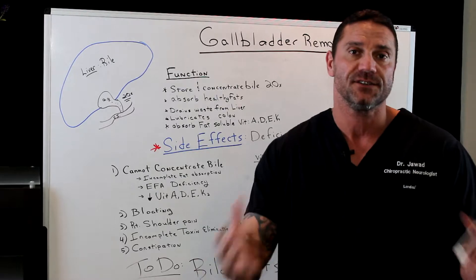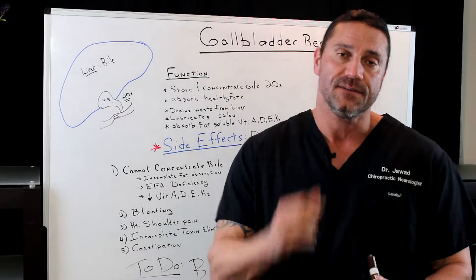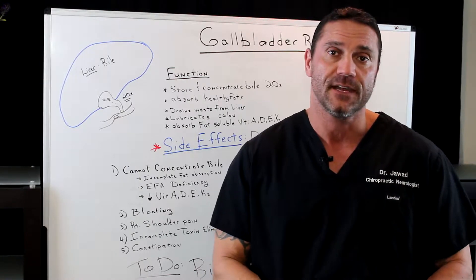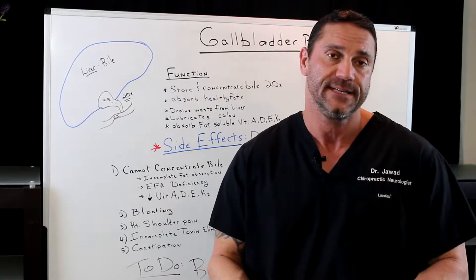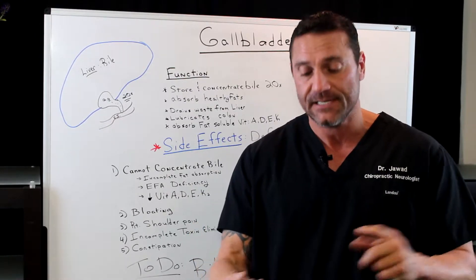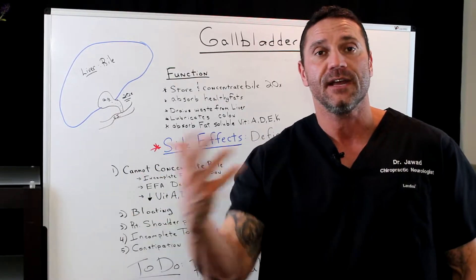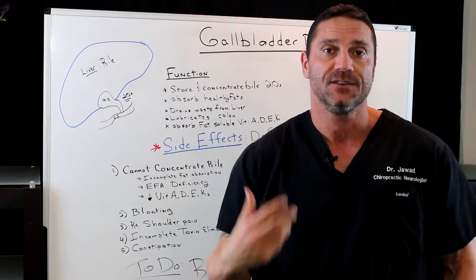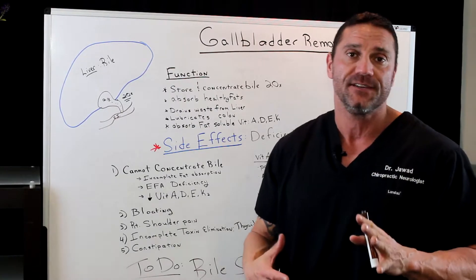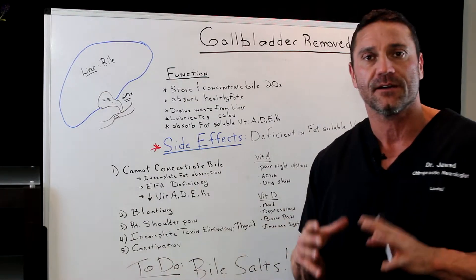So the question is, now that you've got your gallbladder removed, what should you do about it? I always recommend eating a lot cleaner — more of a paleo-style diet, high in meats and vegetables. You want to take supplementation: vitamins A, D, E, and K2, because remember, you don't have the bile to absorb them adequately, so you need additional supplementation. The one key thing I always recommend for patients without a gallbladder is to take bile salts or some type of gallbladder formula daily.